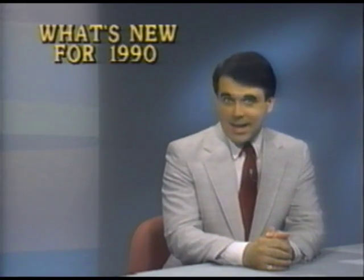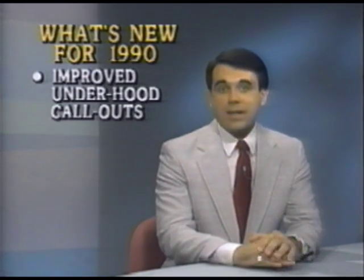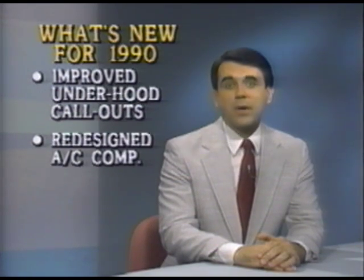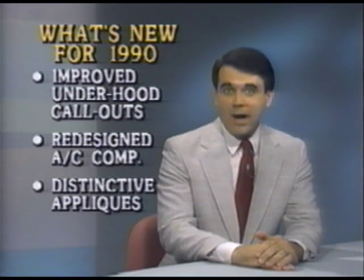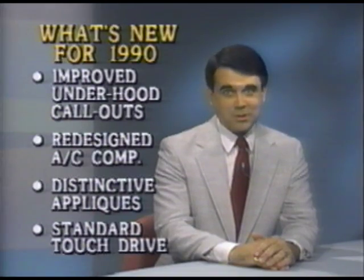New features for 1990 may help you sell more Bronco IIs, like improved call-outs and labels to make underhood servicing easier and faster, and a redesigned air conditioning compressor and mounting hardware, and distinctive color-keyed instrument panel appliques for XLT and Eddie Bauer models, and touch-drive electric shift, now standard for Bronco II 4x4s.